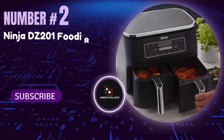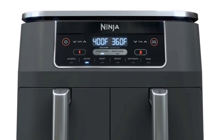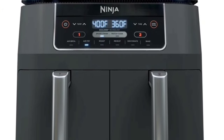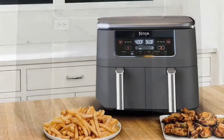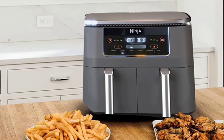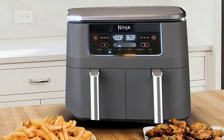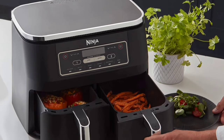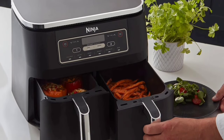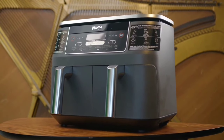Number 2: The Ninja DZ201 Foodi 8-Quart Dual Zone 2-Basket Air Fryer. This innovative air fryer promises to make meal prep easier and faster. The standout feature is its two independent baskets — you can cook two different dishes simultaneously, saving you from the hassle of back-to-back cooking. Perfect for busy families, the Smart Finish feature ensures both dishes finish cooking at the same time, even if they require different settings.